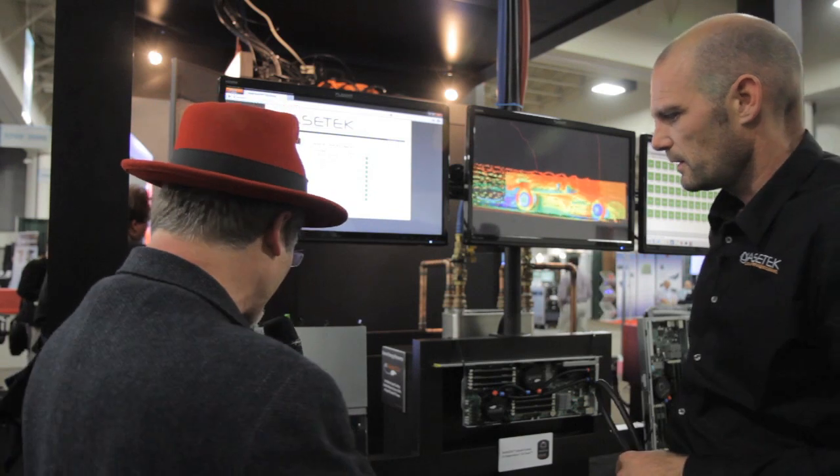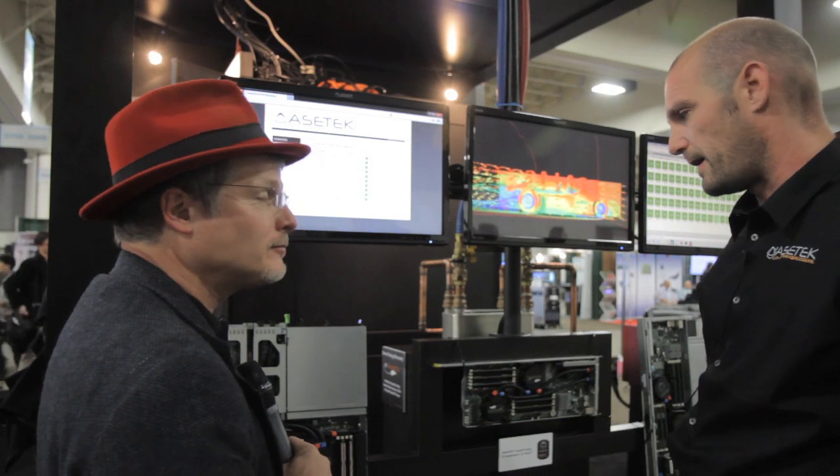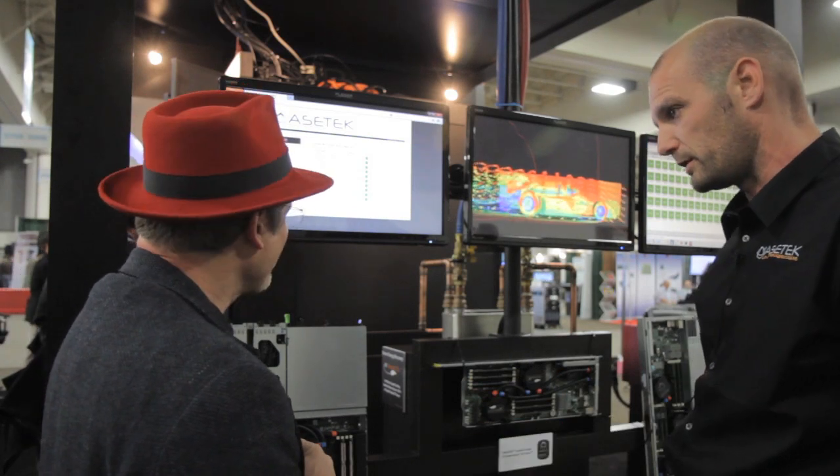Is this a server blade or what do we have here? This is a 1U server — this is a Cisco 220 server, also equipped with our liquid cooling.